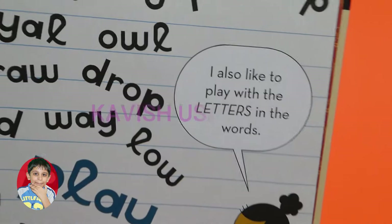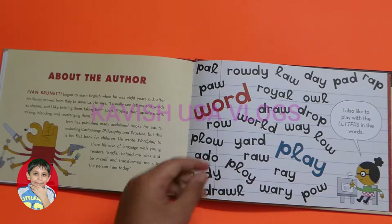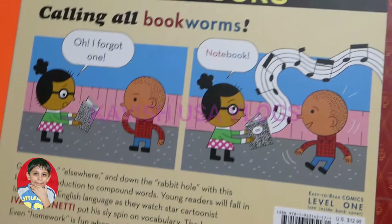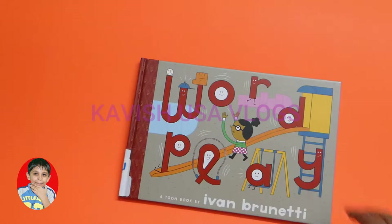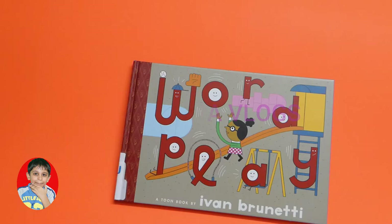Here's a bunch of these words — it says I also like to play with the letters in the words. Oh no, I forgot one: notebook! So that was 'Wordplay' — this was all about compound words, like 'wordplay' itself, which is a compound word. I really hope you enjoyed this book. I'll see you in my next video, bye bye!